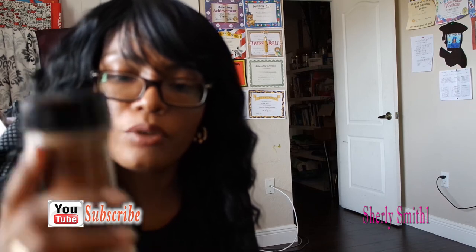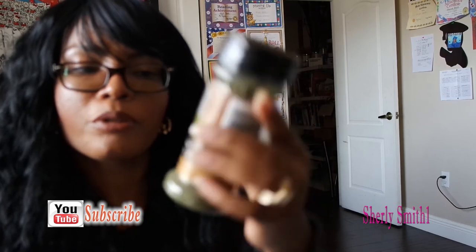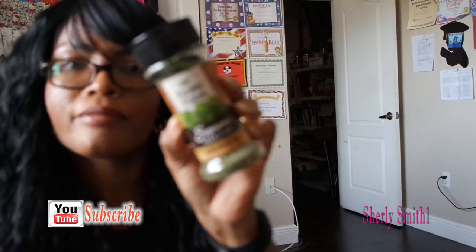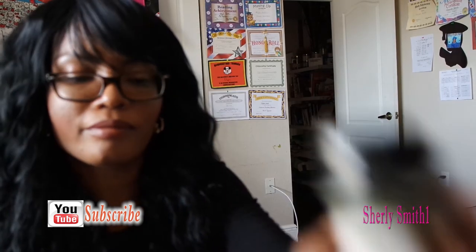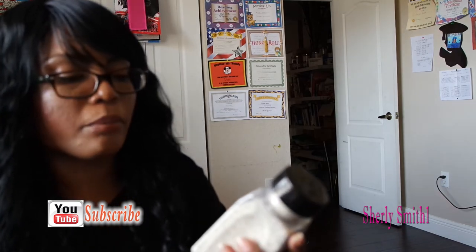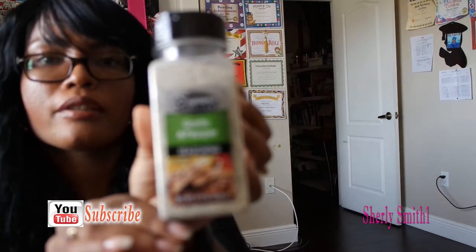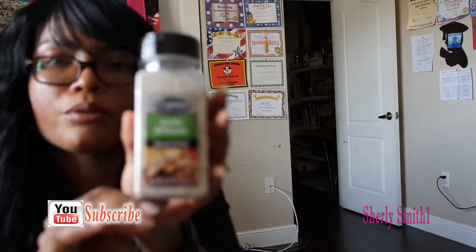I also got some ground cinnamon — I love this brand, Supreme Tradition ground cinnamon. I also got the Supreme Tradition parsley flakes, and the last seasoning I got was the garlic pepper seasoning. I haven't tried this yet, so I'm pretty excited to see how it comes out.